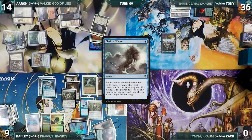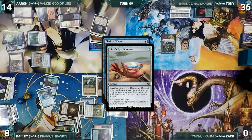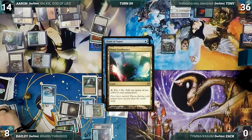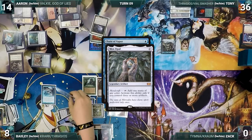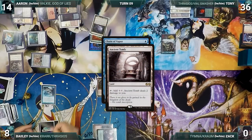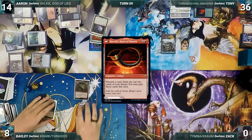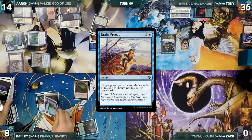Bailey taps all of his rocks and lands, floating mana. He casts Chain of Vapor targeting Spellseeker, paying for Rhystic. He holds priority and sacrifices his LED, adding 3 blue. Chain of Vapor resolves, bouncing Spellseeker. He sacrifices lands, copying the chain, bouncing Mox Diamond, Mox Opal, Chrome Mox, Sol Ring, and Sylvan Library to his hand in succession. He then activates Harnfell three times, discarding Sylvan Library, Chrome Mox, and Mox Diamond to exile Mental Misstep, Scalding Tarn, Brain Freeze, Frenetic Efreet, Seaborn Muse, and Stomping Ground.